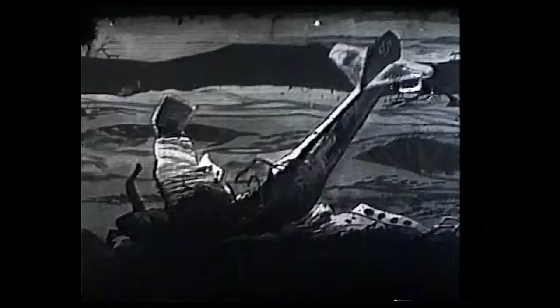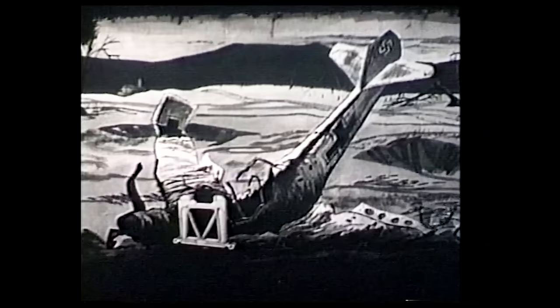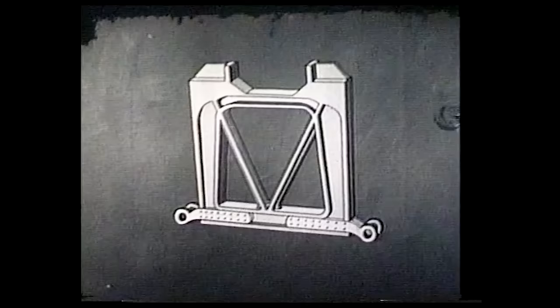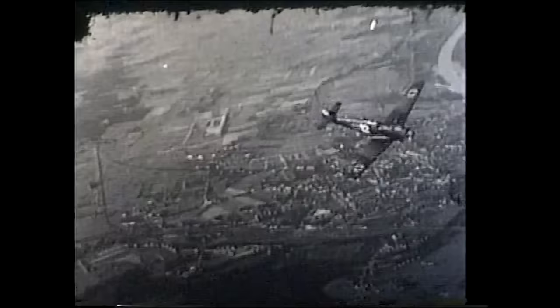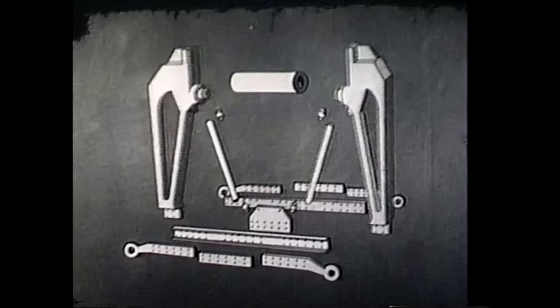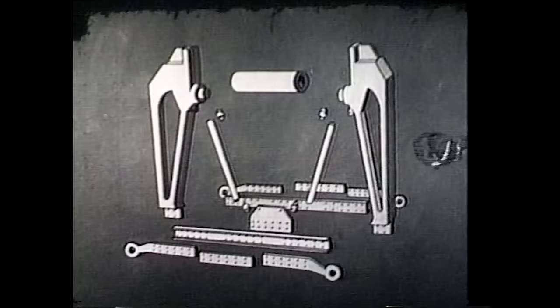During World War II, when the Allies examined shot down German planes, they noticed something disturbing. The planes contained parts which were far more advanced than anything the Allies had. These parts were huge forgings — basically large pieces of metal which had been squeezed under tremendous pressure in a press, sort of like a gigantic waffle iron. These large forgings were stronger, lighter, and took far less time to produce than the methods the Allies were using, which partially explained how the Germans were making so many planes which performed so well.